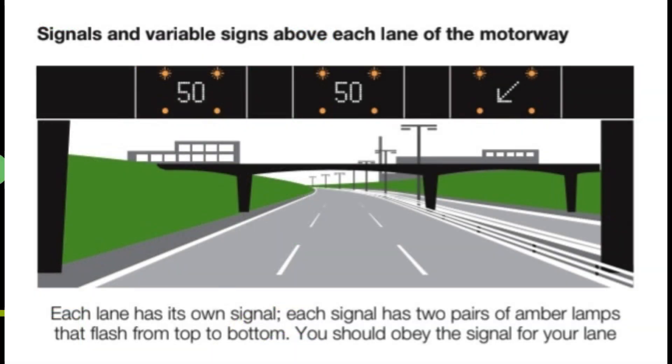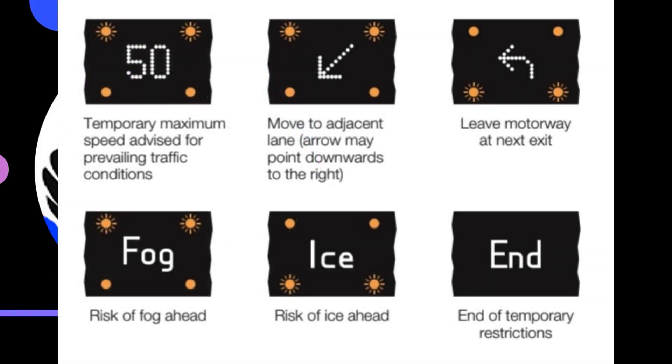Signals and variable signs above each lane of the motorway — each lane has its own signal. Each signal has two pairs of amber lamps that flash from top to bottom. You should obey the signal for your lane. Signals indicate: temporary maximum speed advised for prevailing traffic conditions; move to adjacent lane (arrow may point downwards to the right); leave motorway at next exit; risk of fog ahead; risk of ice ahead; end of temporary restrictions.